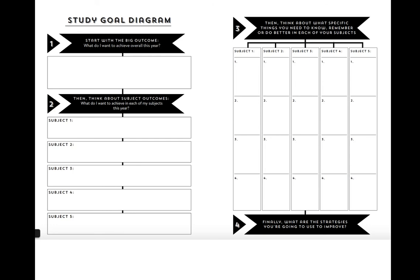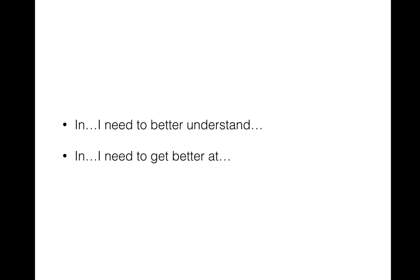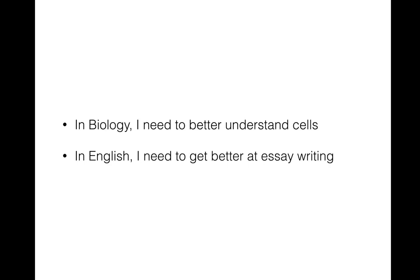We might start with big outcome goals and break that down into a smaller achievement goal about how I want to achieve in each of my subjects. Then Smashing VCE breaks that subject achievement goal down into even more specific goals: what am I doing well, what aren't I doing well, what do I need to know better — specifically in each subject and about each topic. In English, I need to better understand how a symbol works in this text. In psychology, I need to get better at doing these types of written answers.